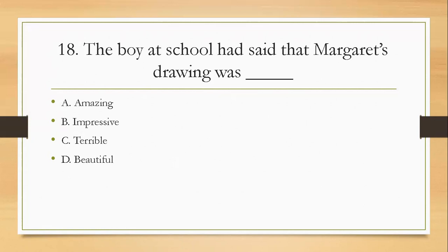Question eighteen: the boy at school had said that Margaret's drawing was — A, amazing; B, impressive; C, terrible; D, beautiful. The right answer is C, terrible — because A, B, and D all mean the same positive thing, and C is the only one that means something bad.